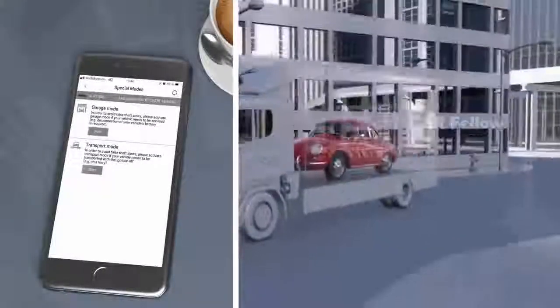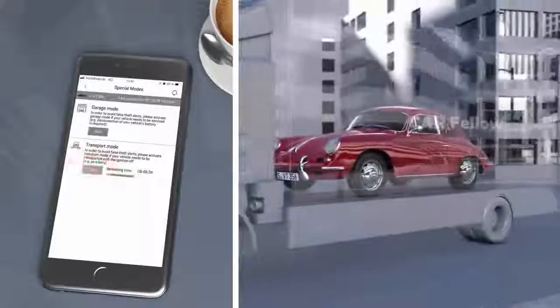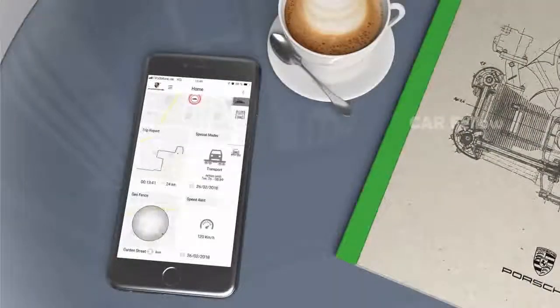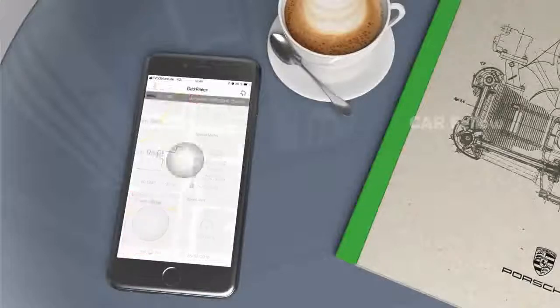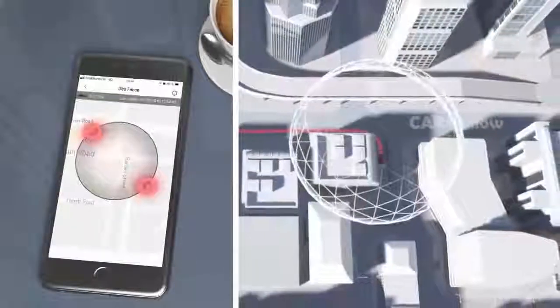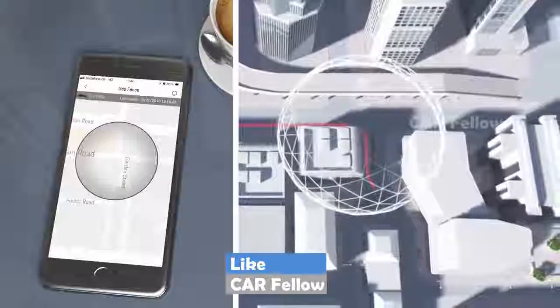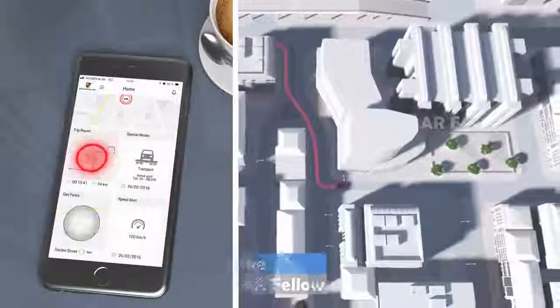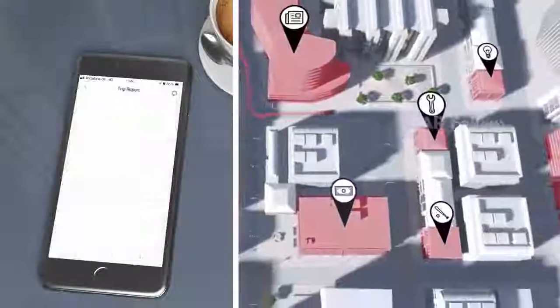To avoid false alarms, activate the garage or transport mode. With the geofence function, you can set an area triggering an alert if your car should leave or enter it. With the trip report function, you can retrace the movements of your classic car.